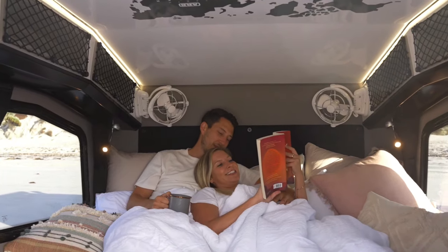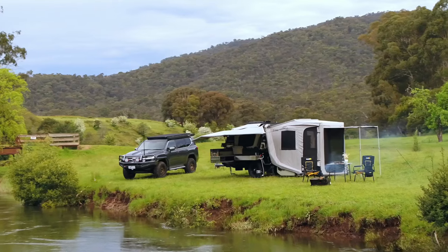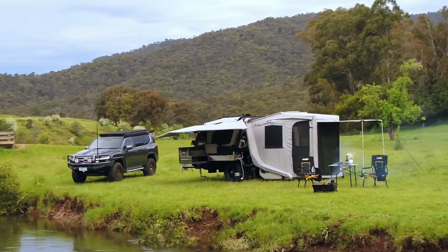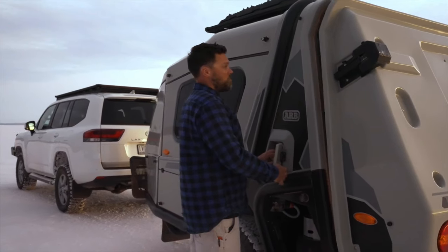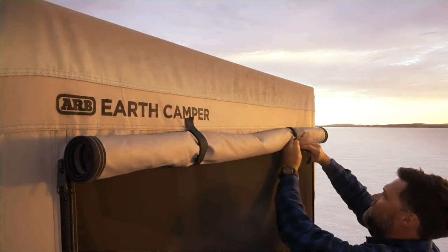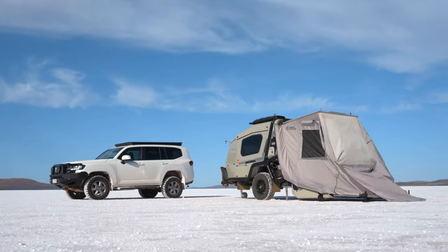Inside, discover a foam mattress, a window, two fans, lights, a control screen, power plugs, and two chargers for a comfortable living experience. Opening the back cover reveals a connected tent, serving as both a porch and a dining area.